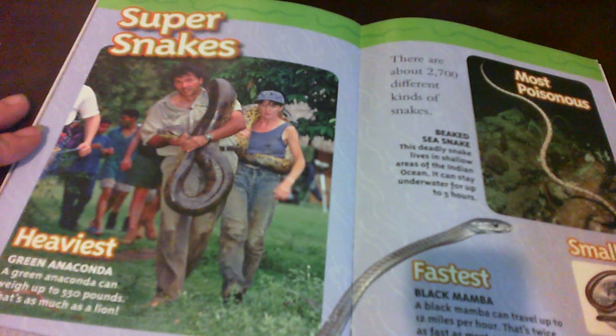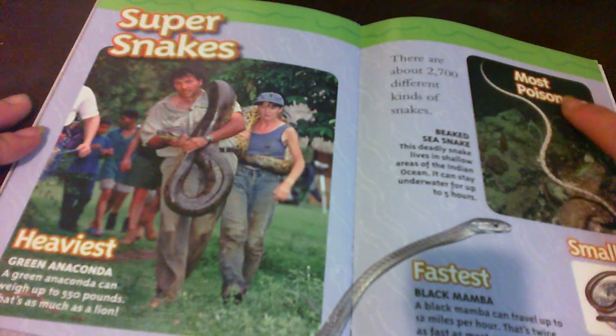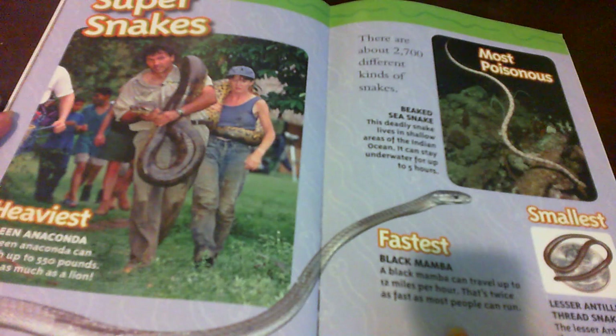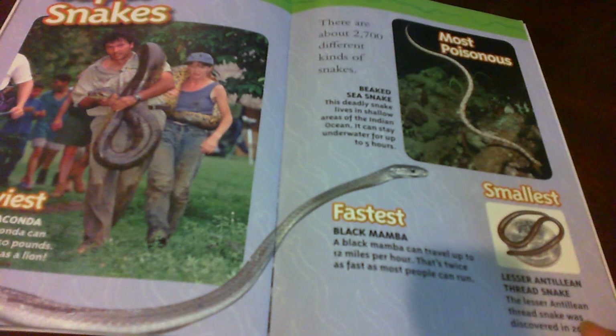Most poisonous snake right here. The fastest snake is the black mamba — a black mamba can travel up to 12 miles per hour, that's twice as fast as most people can run. Smallest snake: the lesser Antillian thread snake, which was discovered in 2001.